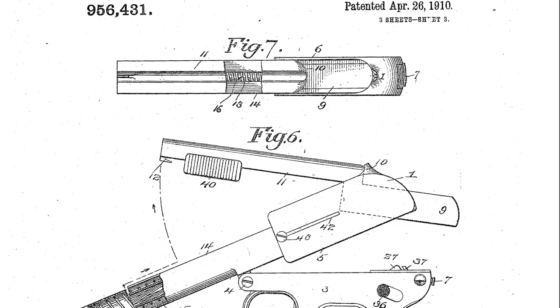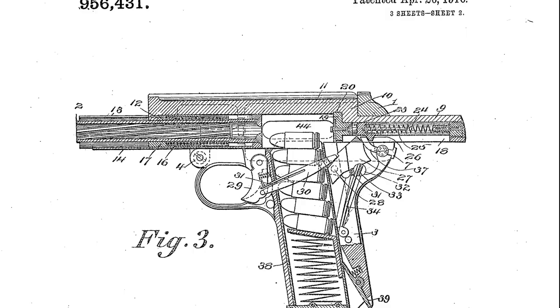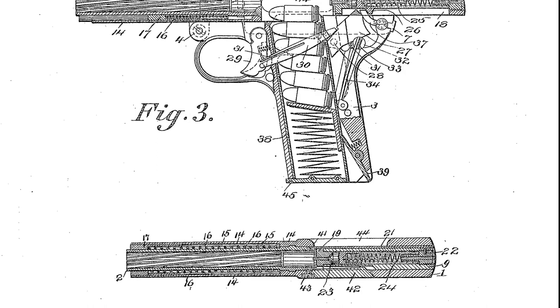There is some substantial variation within the 1907's design, evolving over its production life. Early models lack the scalloped slide that we can see on this model, and internal changes were made as well, with the addition of a disconnector.